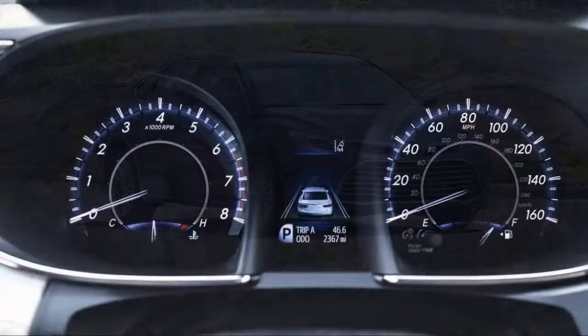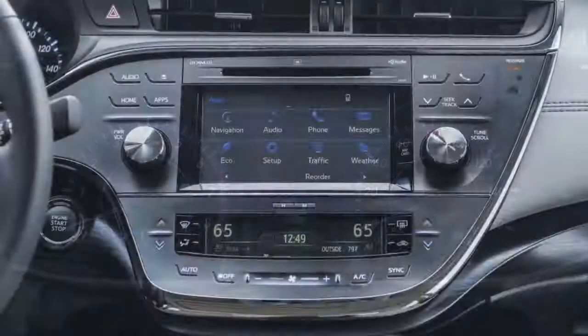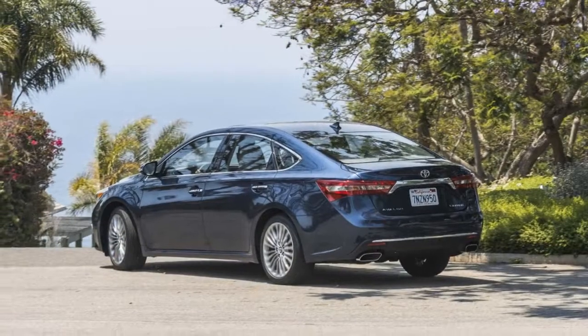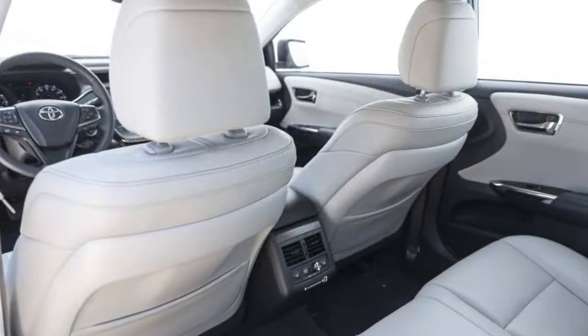Last year, Toyota made standard on the Avalon a raft of safety features that included forward collision warnings with automatic emergency braking, adaptive cruise control, automatic high beams, and lane departure warnings. That should be peace of mind for shoppers looking to frequently fill the Avalon's roomy confines with multiple passengers.